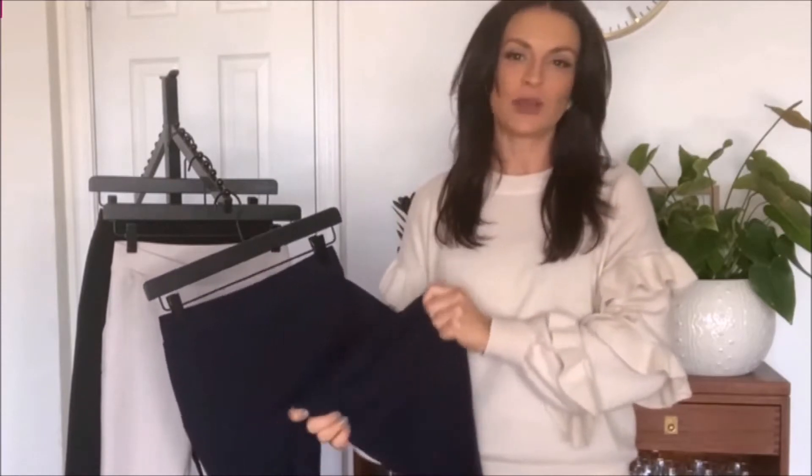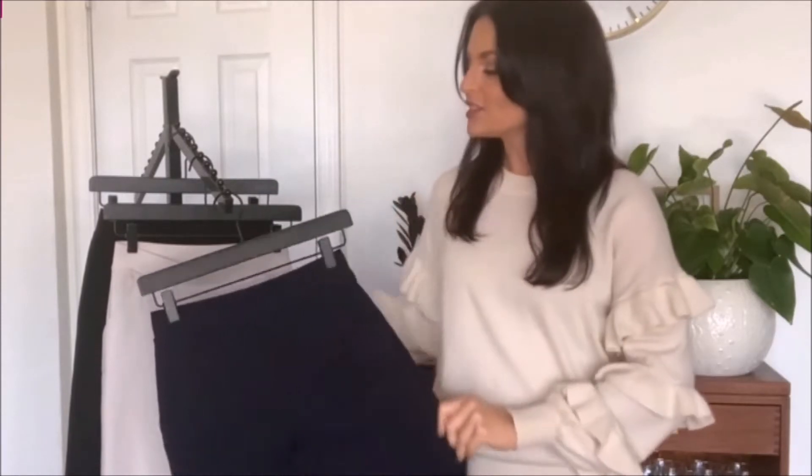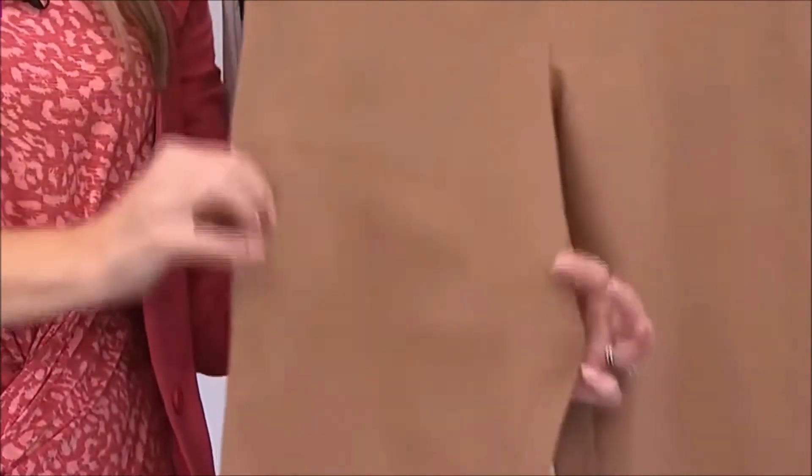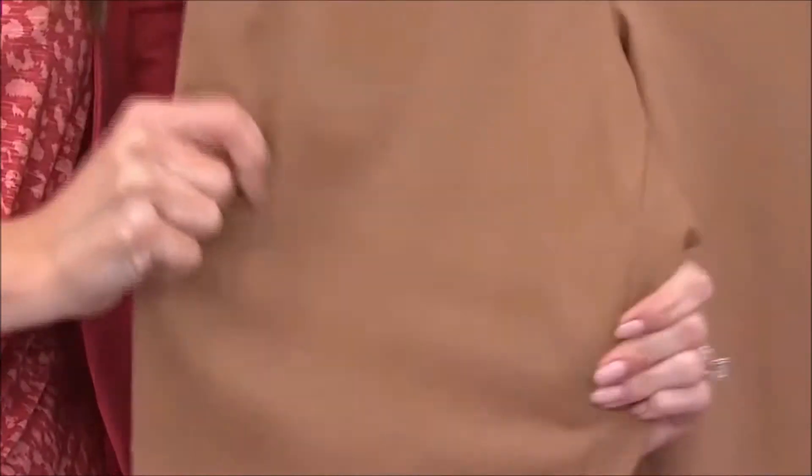We have a little spandex pretty much in everything we do. So this is a great professional-looking trouser that you are going to be just as comfortable in as when you're wearing our leggings. We've got that stretch and just a straight leg.